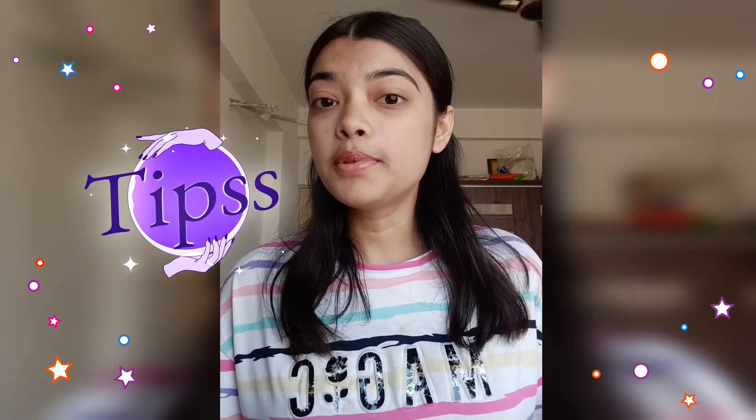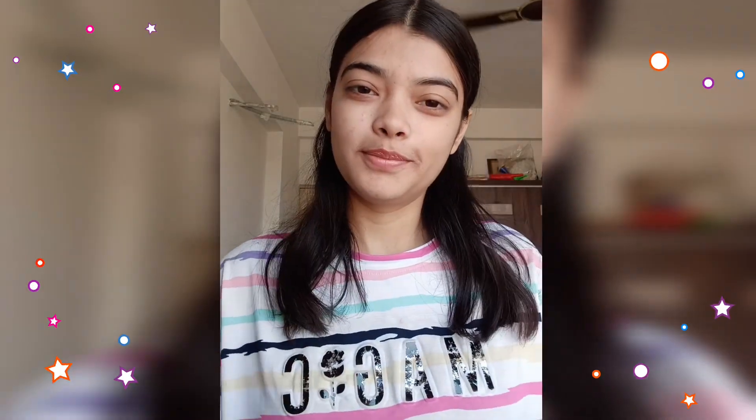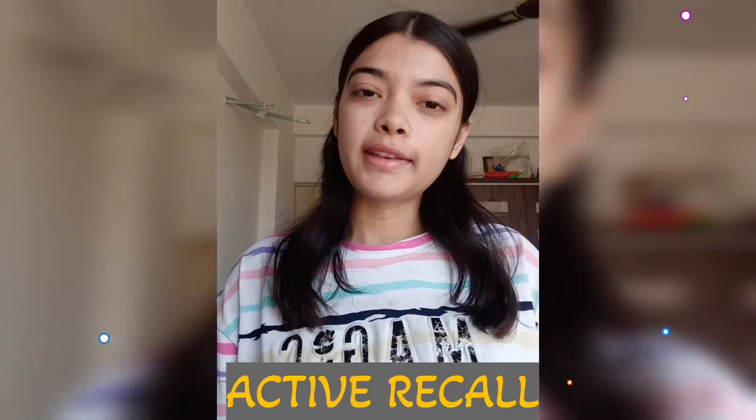So in this video, I am going to cover some tips for remembering for a long period of time. The first step is active recall.